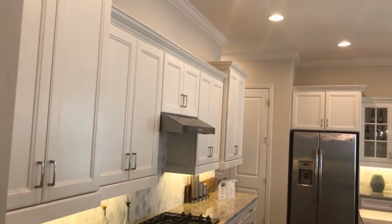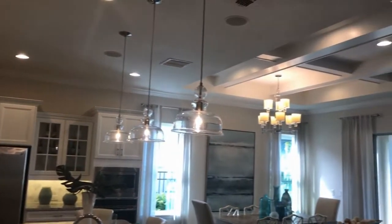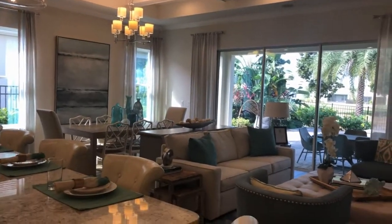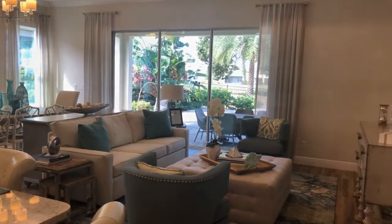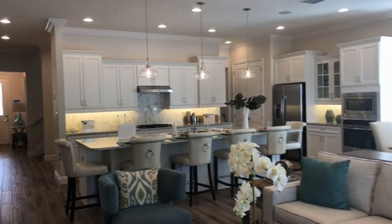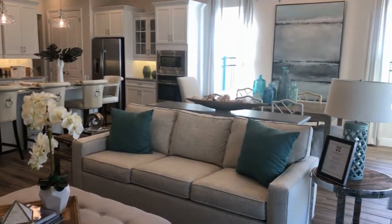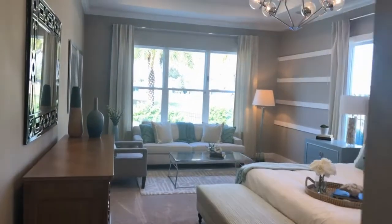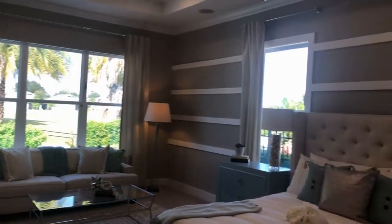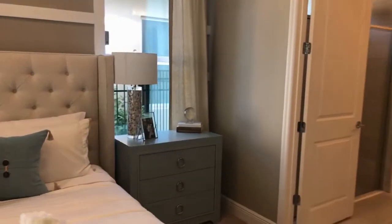These 10-foot ceilings on the main floor really add to the open concept. The kitchen and the living area just connect and come together, and there are some really nice finishes in the designer kitchen. It has a gas range, and gas is a premium in Florida — you don't get gas in all the communities. The master suite has an optional tray ceiling to go along with all the other great finishes.